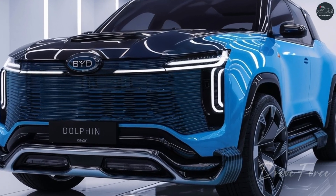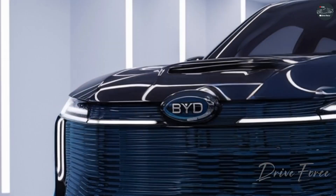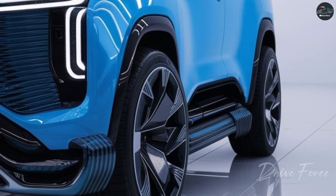The 2025 BYD Dolphin stands out with its modern and aerodynamic design. As a compact electric vehicle, its exterior showcases sleek lines and futuristic elements.